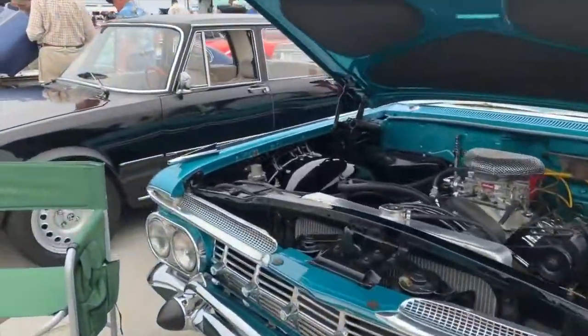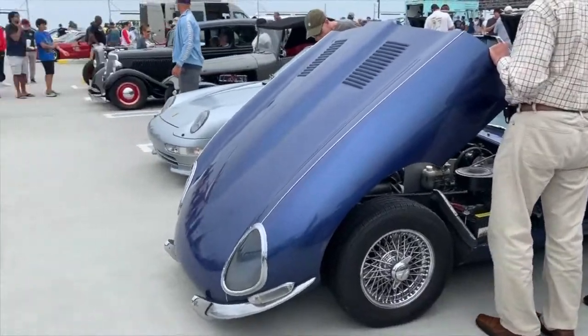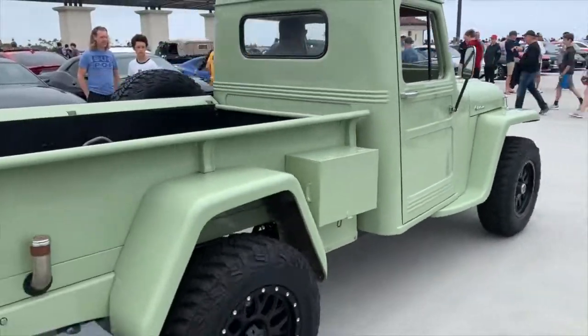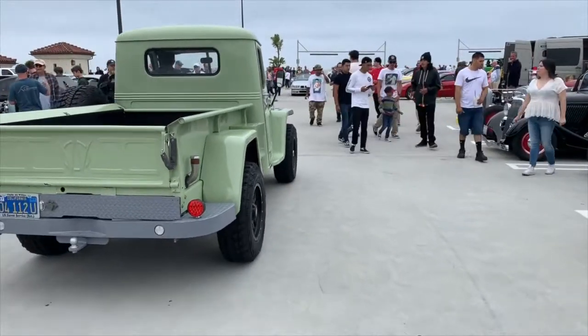Porsche, 59 Chevy — very nice. Alfa Romeo. Hey, this is cool — check this out, this is like car of the week type material there. Look at that — isn't that great? Old Willys.